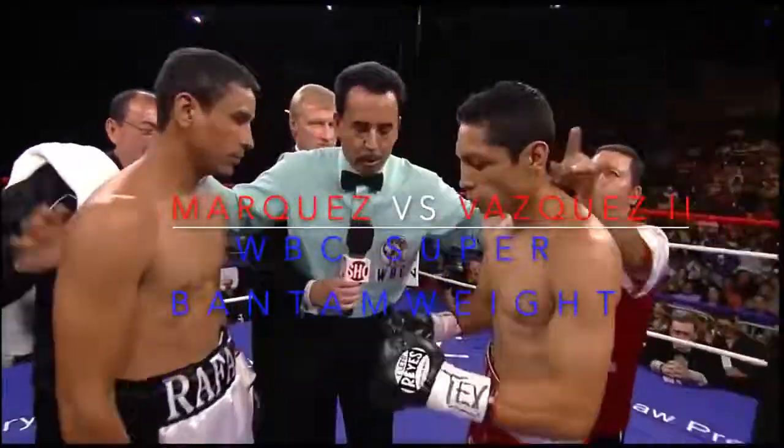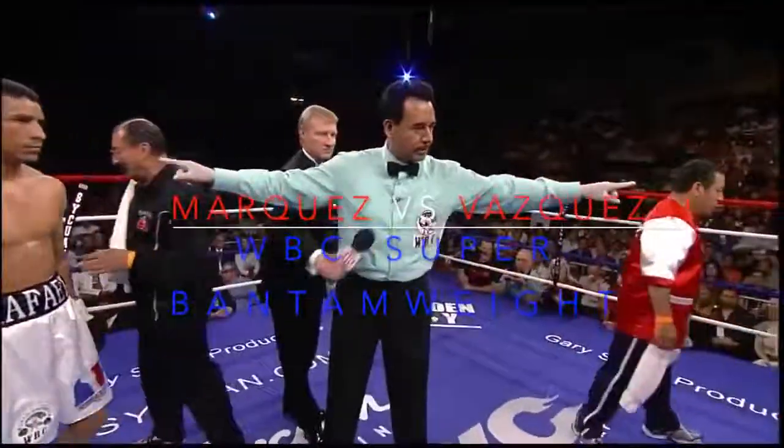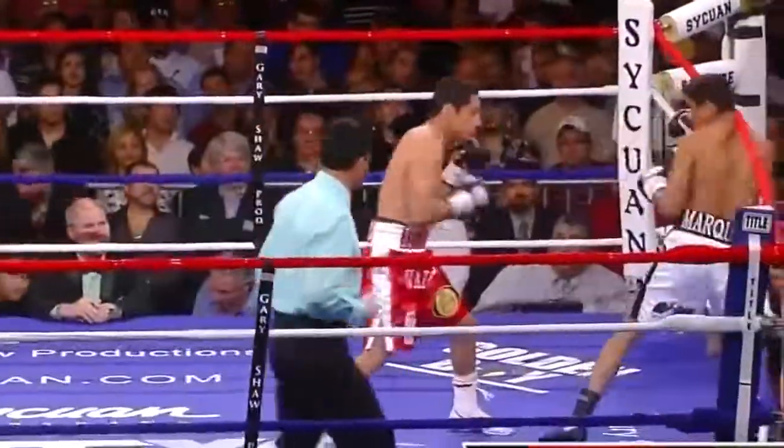Buena suerte, nada mejor — good luck and the best for the winner. Check the gloves and go to your corner. The heavy right, the stinging jab, and the sharp combinations.